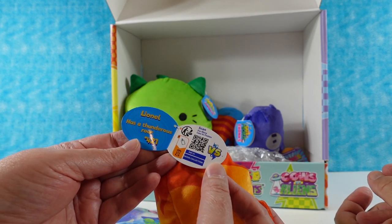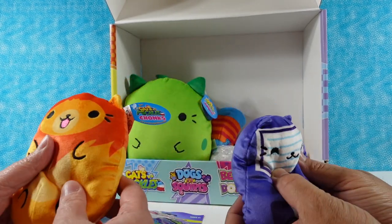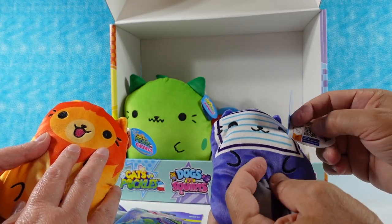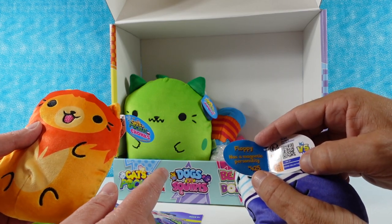This is Lionel — he has a thunderous roar. All right, here's another Chunk. They're so soft. Is he a computer screen? Let's find out — Floppy! Oh, he looks like a floppy disk. He's a floppy disk. He has a magnetic personality — ha ha!